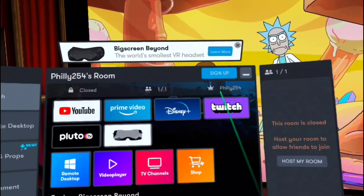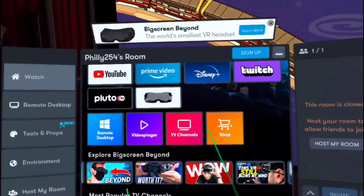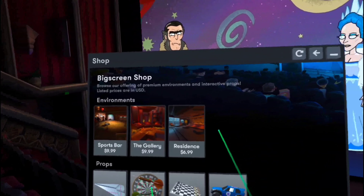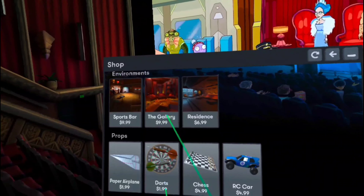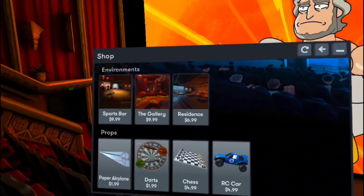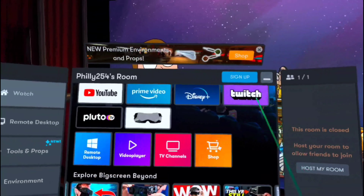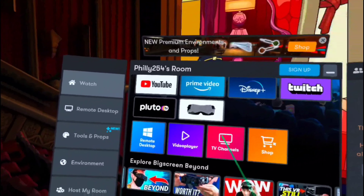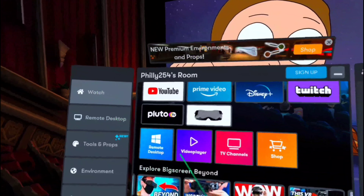There are some extra options you can sign up for and purchase. There's a little store where you can buy extra things to use while in the movies — extra environments and whatnot. The app itself is free, but you can buy additional items.